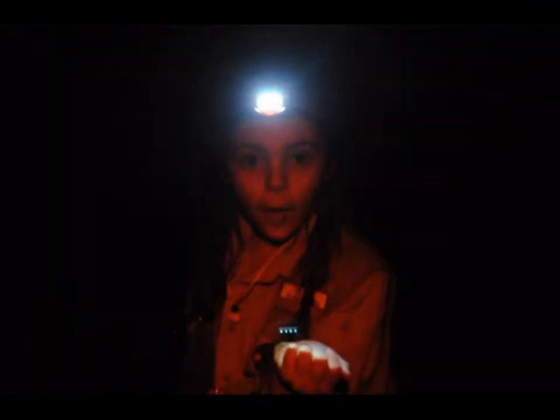Here is a southern leopard frog that was calling. It's definitely cute. I caught a cricket frog — it's right here in my hand. See how tiny it is?